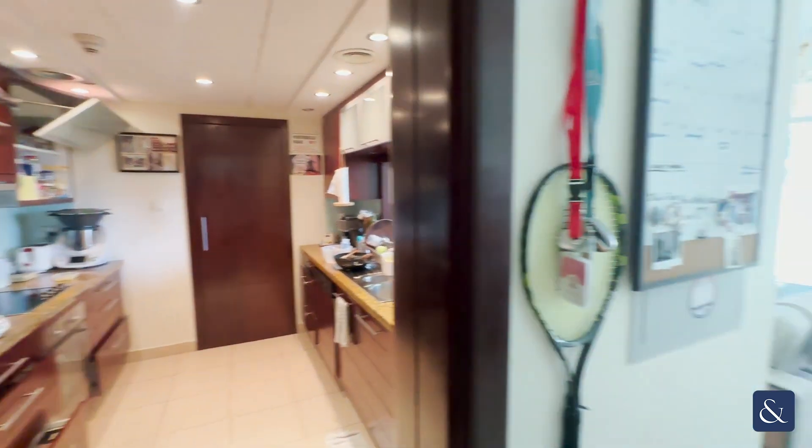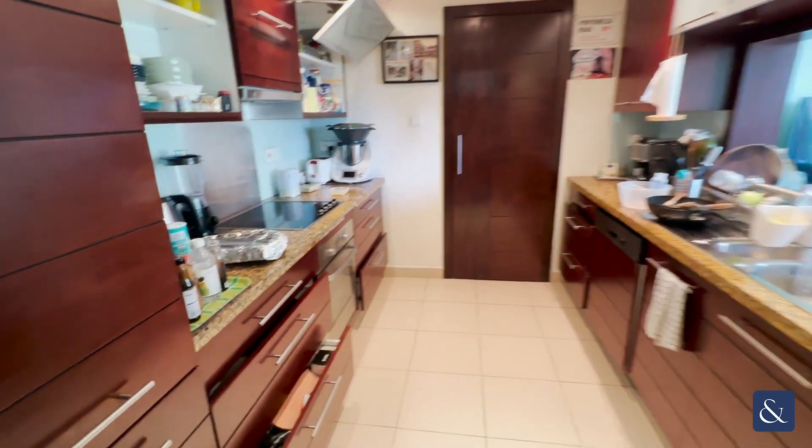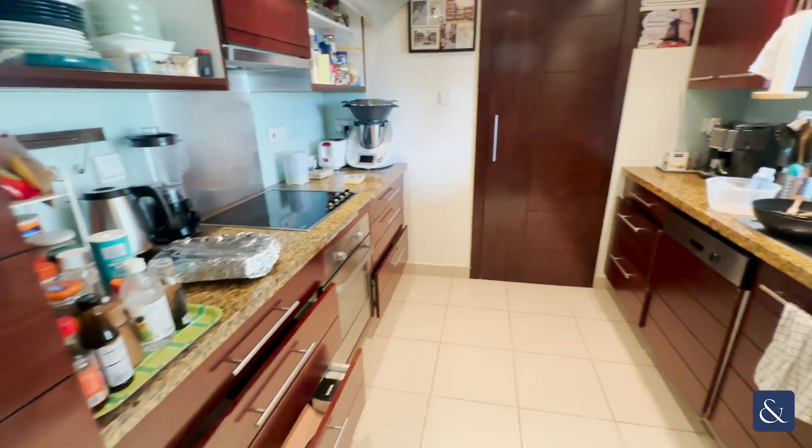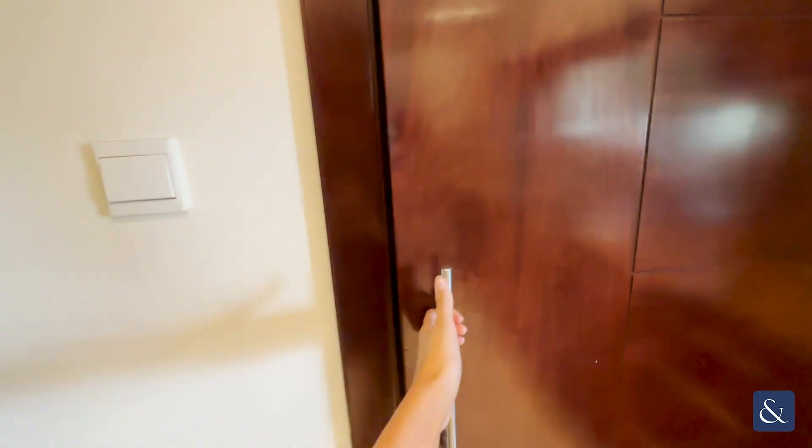Hi, this is Sarah from Allsop and Allsop. Today I'm showing you around this amazing two-bedroom apartment in Burge Views. The kitchen comes with all your fully fitted integrated appliances including your dishwasher, fridge, freezer, and at the back here we do have some extra storage space.